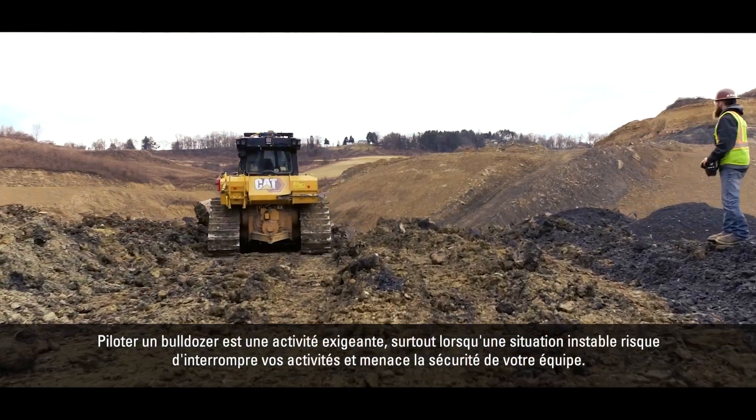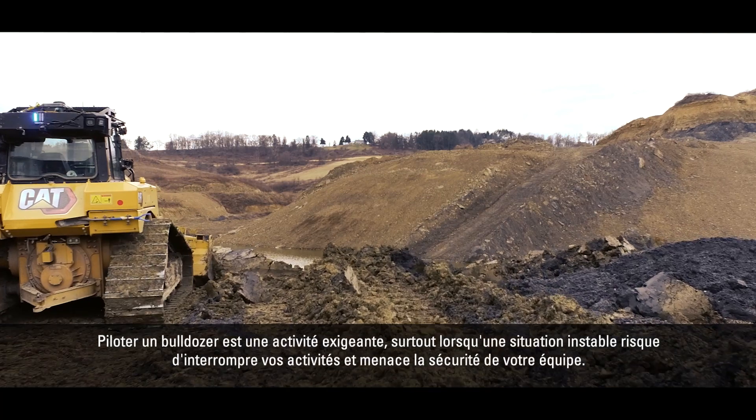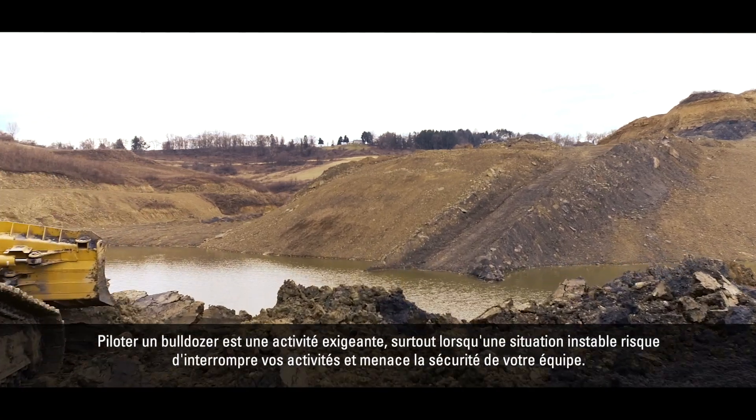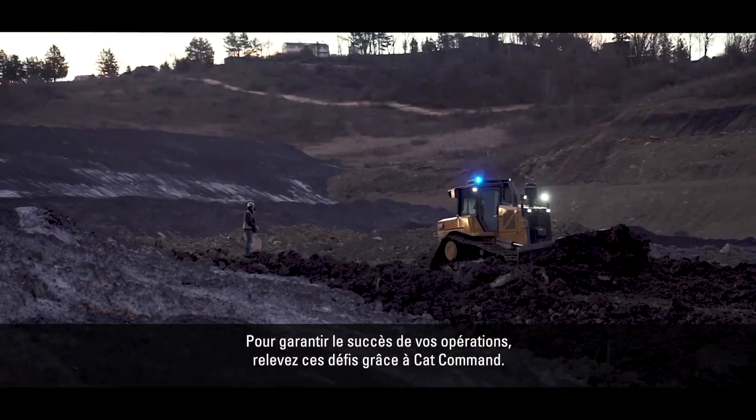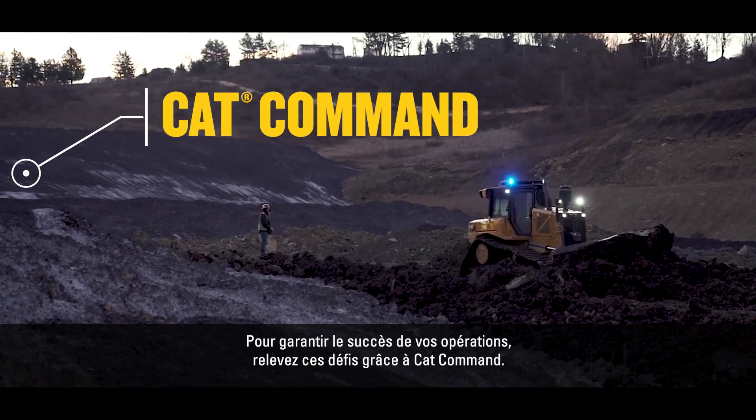Dozing can be demanding, especially when volatile situations threaten to shut down your operations and put the safety of your crew at risk. Tackling these challenges with CAT Command is key to the success of your operation.